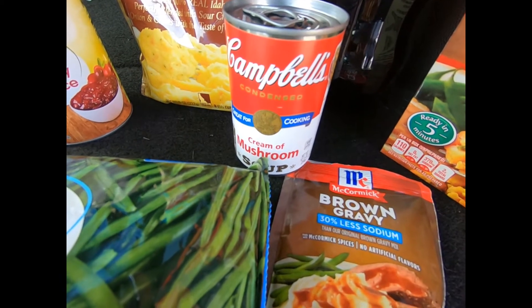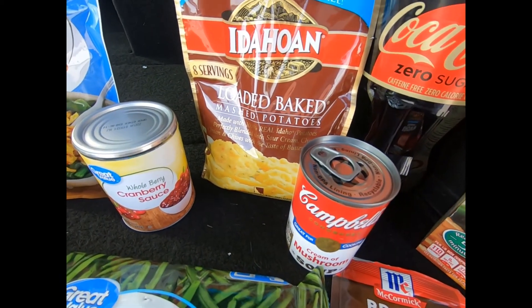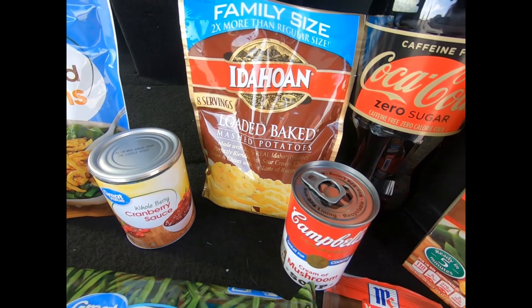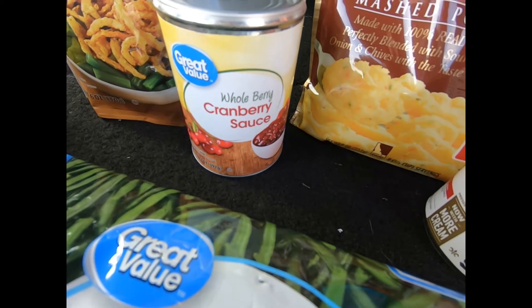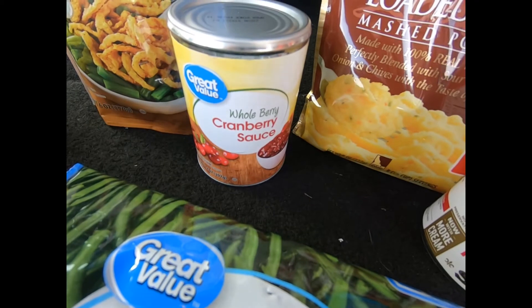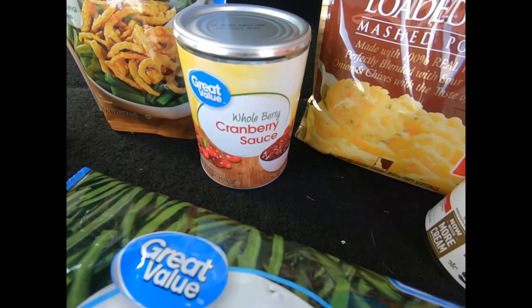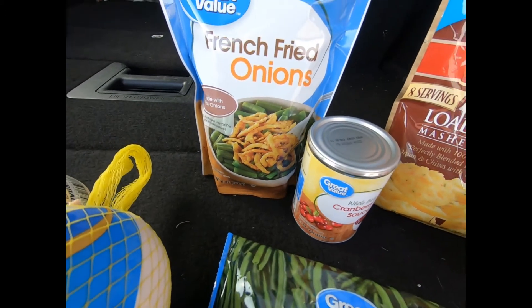You get an Idahoan large family-sized instant potatoes, a jar of cranberry sauce. We don't eat that with Thanksgiving, but I make this awesome recipe in the crock pot with French dressing and whole berry cranberries — maybe I'll do that for you guys in a future video.